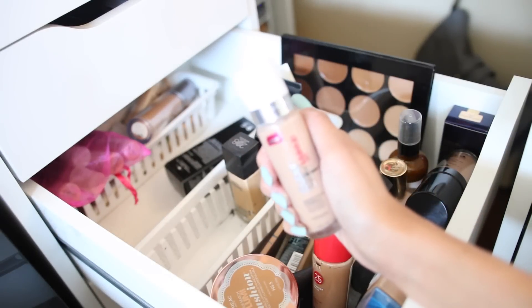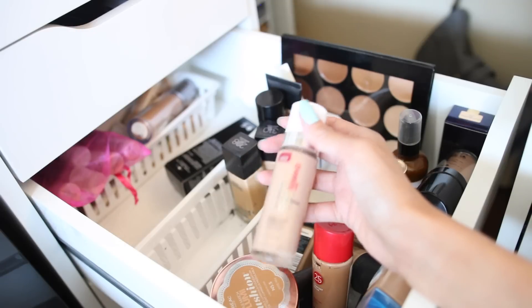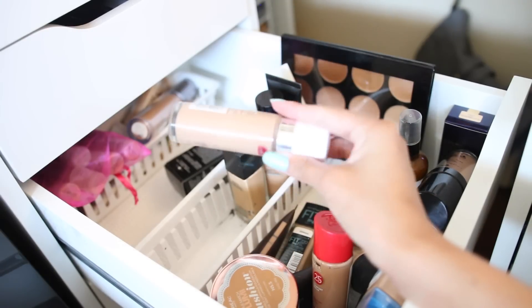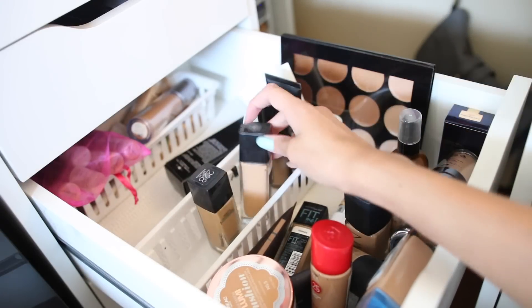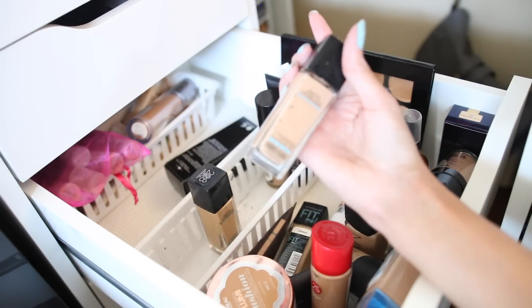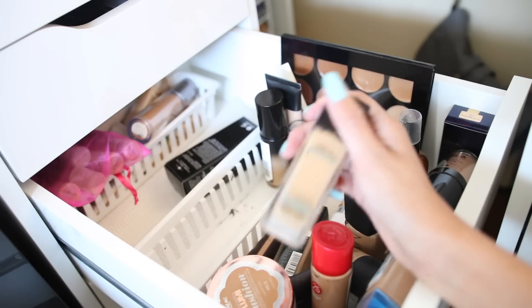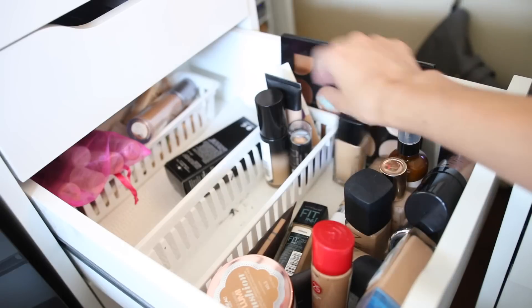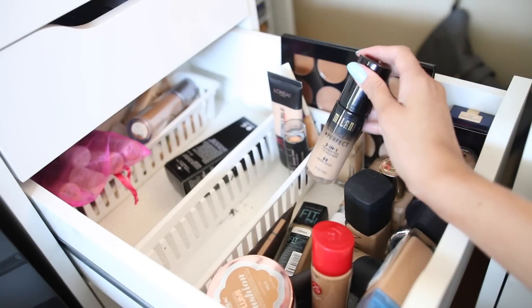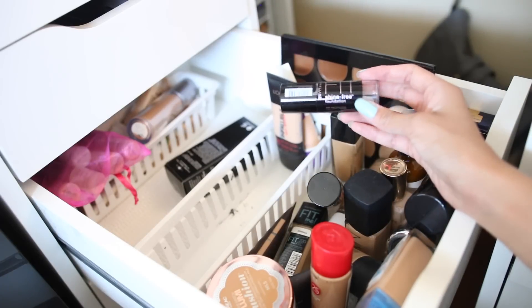This is my Maybelline Superstay Makeup — I don't know if I like this, maybe I'll keep an eye on it. Why do I have so many of these? I think I finished this one, I don't even know why I have it — that's trash. Oh, this is a darker shade of that foundation — that's right, I have the darker shade.